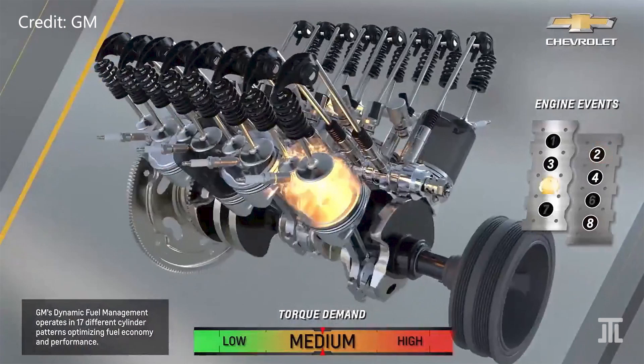Today, I briefly cover how GM's Dynamic Fuel Management, DFM, system works. It should then be obvious why it is superior to conventional cylinder deactivation technologies.